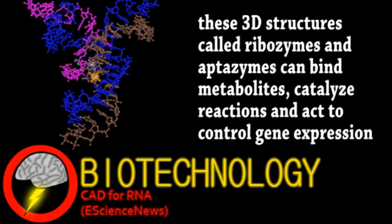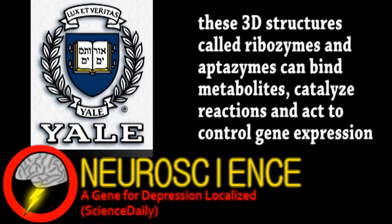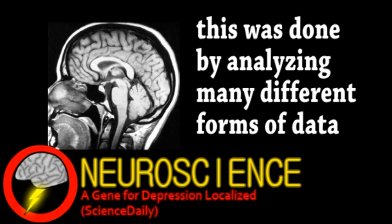Finally, we end with an update from the field of neuroscience. A team from Yale University may have found a candidate gene involved with major depression. The goal was to find a way to link subjective measures of depression with their biological underpinnings, such as analyzing MRI scans revealing size and activity variations in brain areas while also monitoring gene expression.